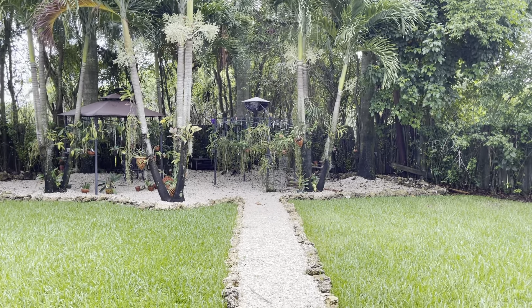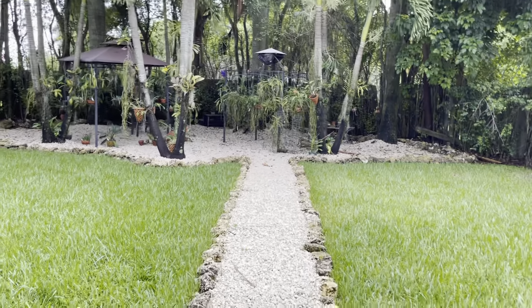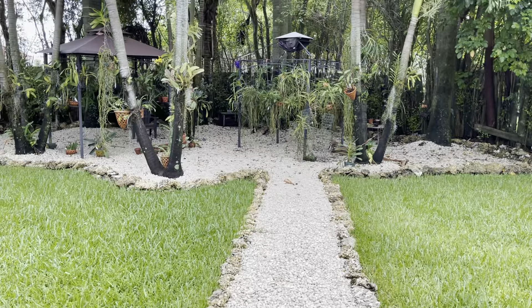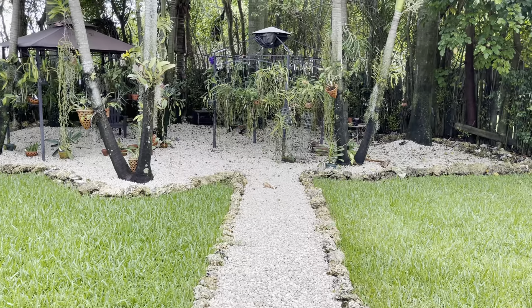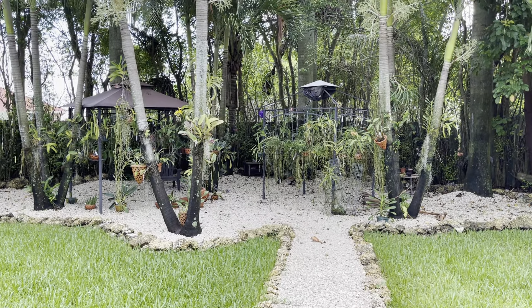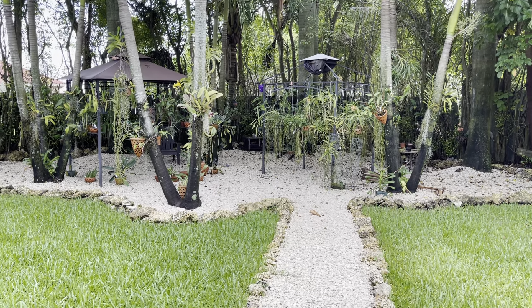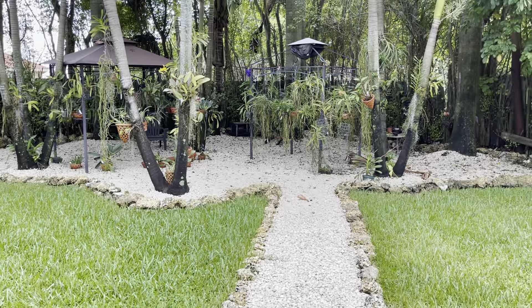Hey guys, welcome back to my channel and welcome to my garden. If you are new here, my name is Blanca. Today's video I'm going to give you guys a quick walk around. I'm also going to show you what I got at the Ofi's Father's Day sales event — it was like an orchid and plant sale, a Hoya sale. It was lots of fun.